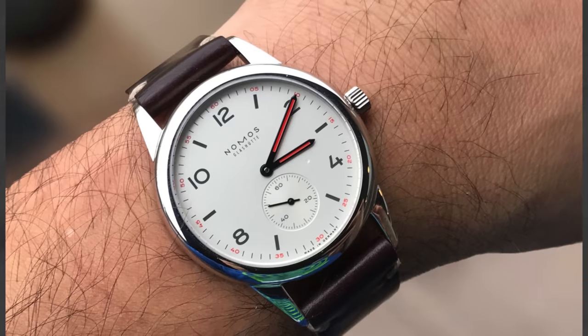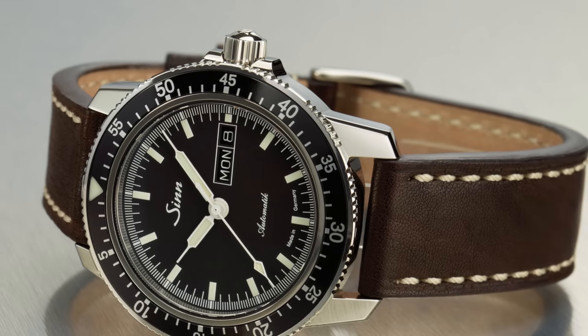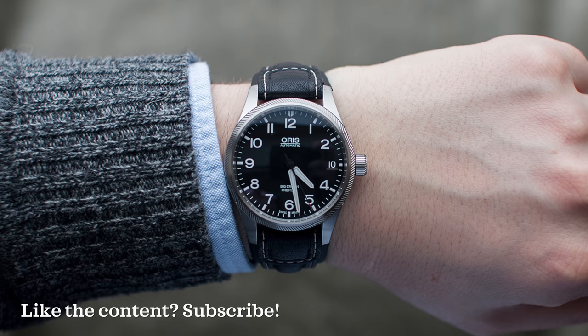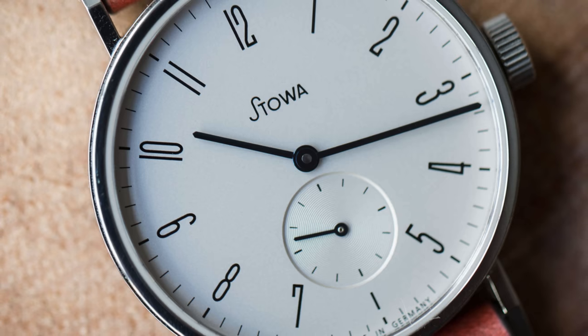For a $2,500 budget, check out a Nomos Club, a Sinn 104, a Sinn 556, a Mido Commander, or a Stowa. An Oris Big Crown ProPilot is also a great option. For dress pieces, check out a Junghans Max Bill, a Stowa Marine Classic, an Enicar Classic, or check out Longines' Heritage line.